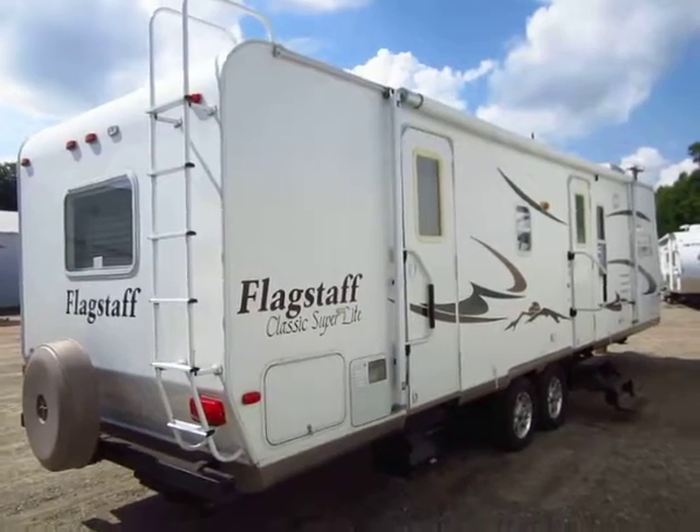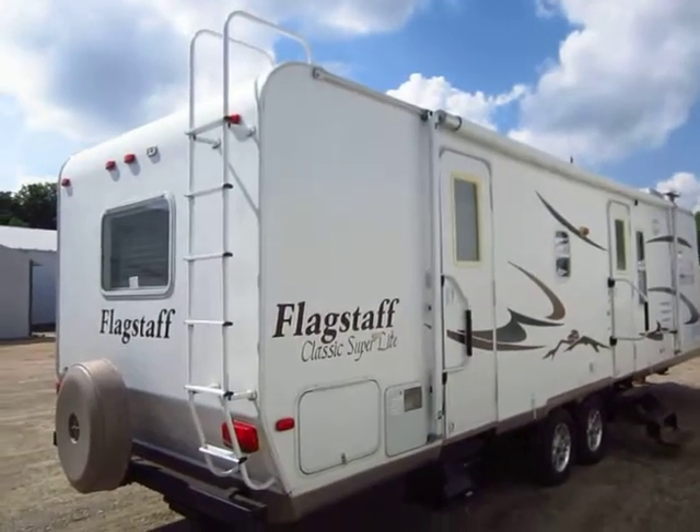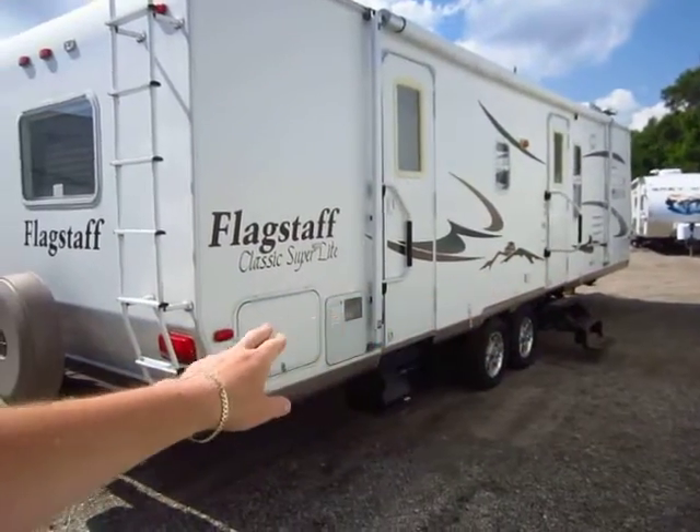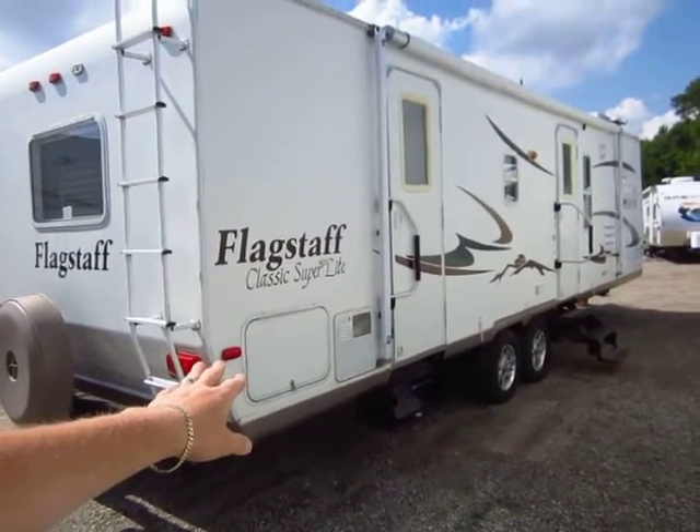I apologize if the camera gets a little zoomed in a couple times here. One thing I do want to point out is this has a little bit of a front storage pocket and your normal pass-through storage here in the back.